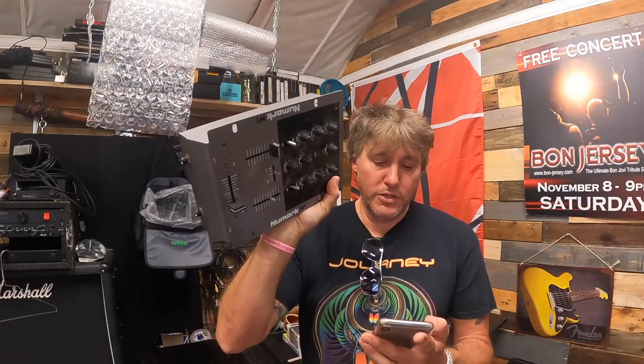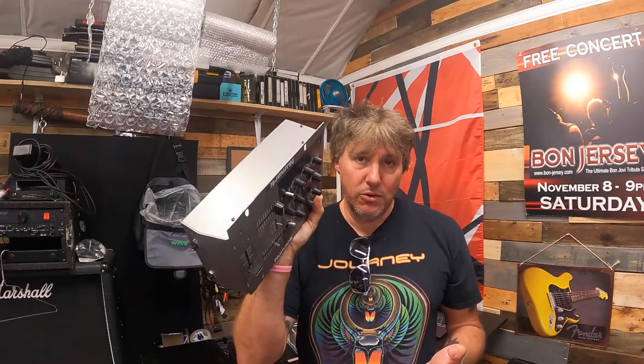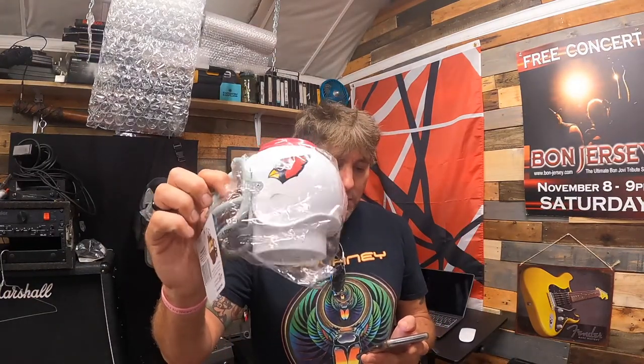Next up is a Numark M1A two-channel professional scratch DJ mixer — untested, no power supply included. This was on 50% off and sold for $17.49 plus shipping. Then we have an NFL Arizona Cardinals fan mug-can-bottle sleeve combo — 50% off, sold for $6.49 plus shipping.